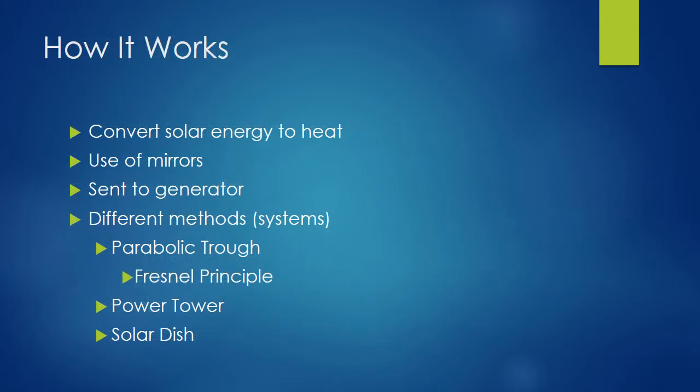Concentrated solar power works by converting the solar energy from the sun to high temperature heat using different configurations of mirrors. This heat is then channeled through a generator, where reactions take place that turn the heat energy into electricity. The four different methods currently being used are: parabolic troughs, Fresnel principal collectors, power towers, and solar dishes.